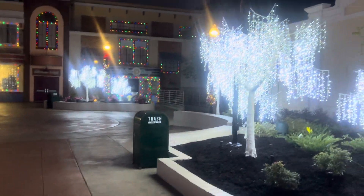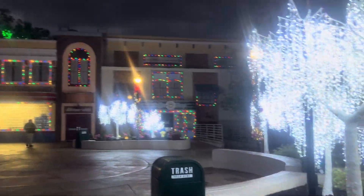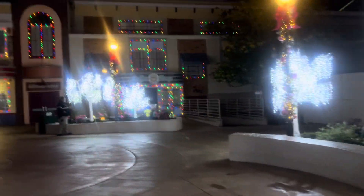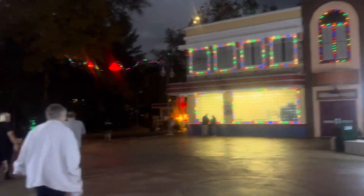Hey YouTube, this is recipes park fan 62. This is part two of my tour of Dollywood for a Smoky Mountain Christmas. This is the end of the Dolly Parton Experience.